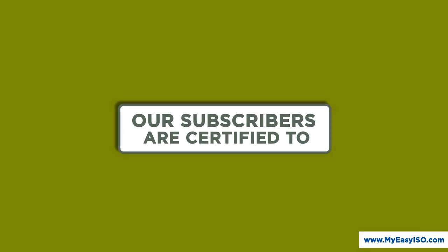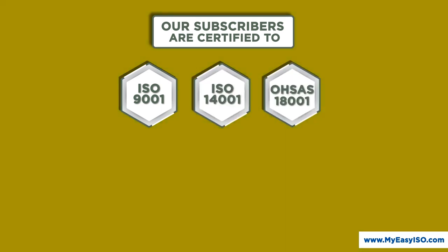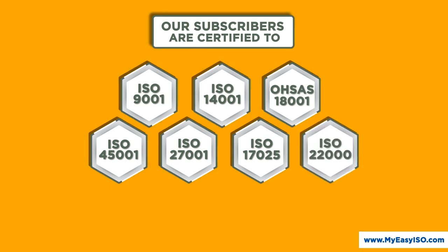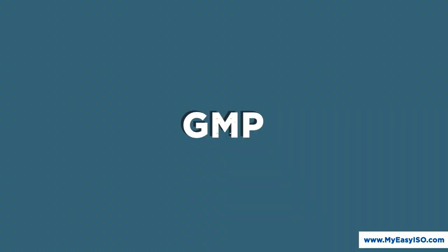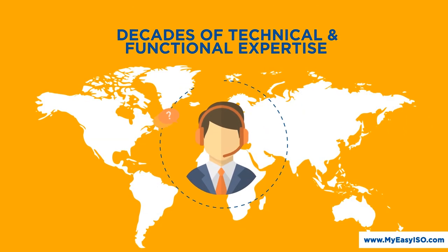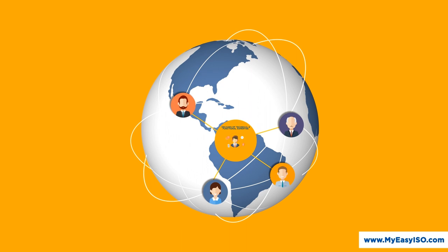Our subscribers are certified to ISO 9001, ISO 14001, OHSAS 18001, ISO 45001, ISO 27001, ISO 17025, ISO 22000, ISO 13485, and GMP standards, successfully using MyEasyISO. Our customer success team with decades of technical and functional expertise supports subscribers across the globe, round the clock.